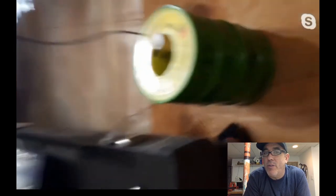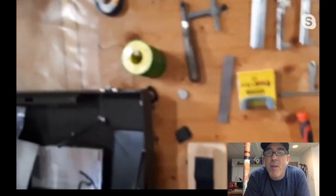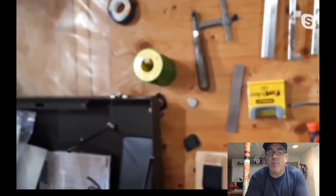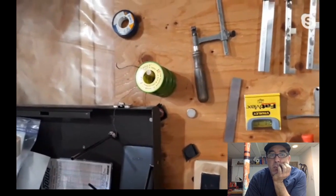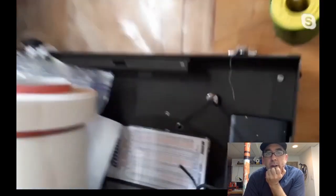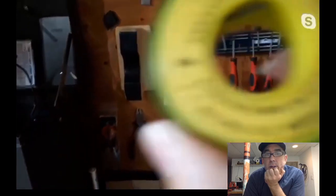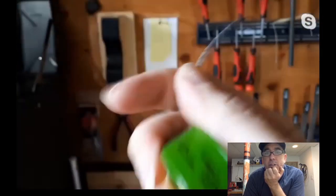Up on the wall there are abrasive cords in green. Grace uses them to polish out nut slots, especially for string-catching issues, and sometimes under string trees or on saddles if there's string breakage. The grit is approximately 400.